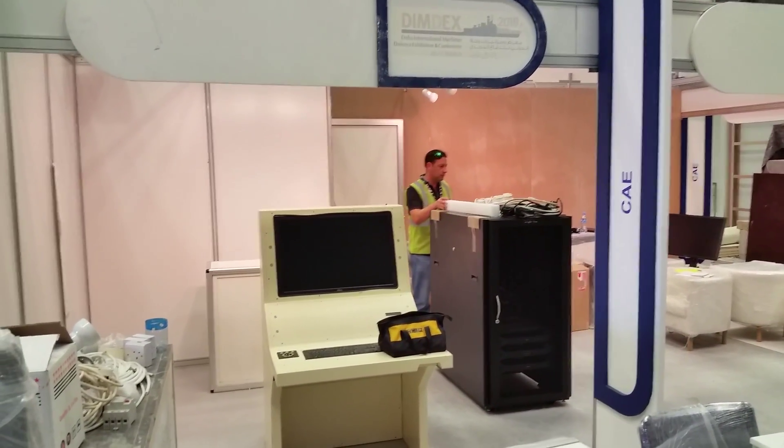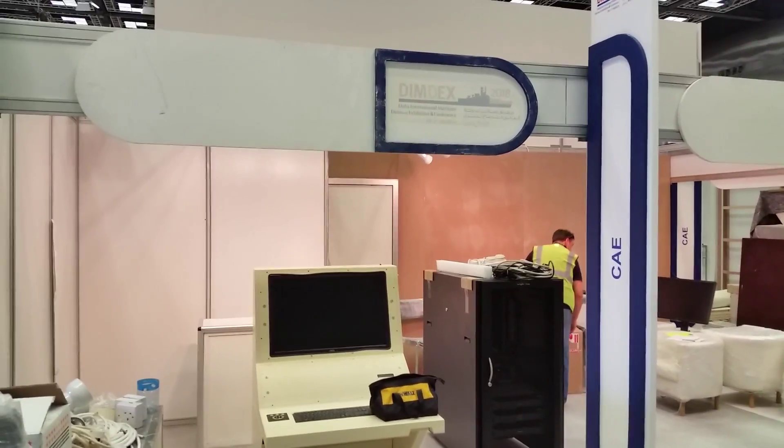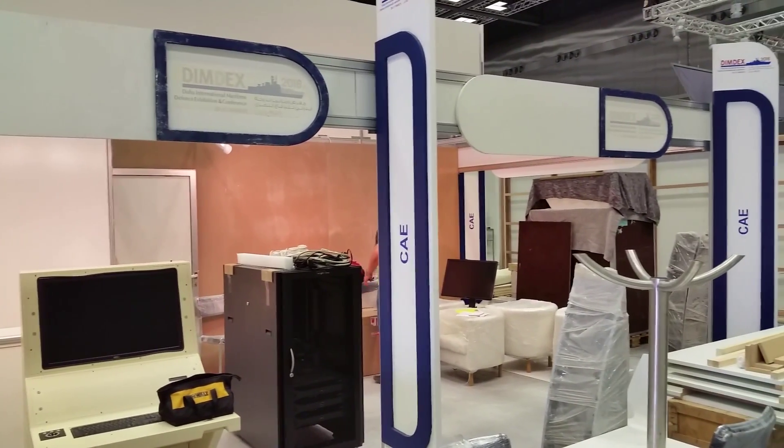CAE will be demonstrating its naval tactical mission trainer, and you're getting a look here at the before photos before the exhibit is finished and completely set up.